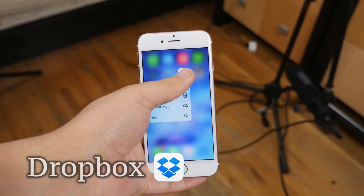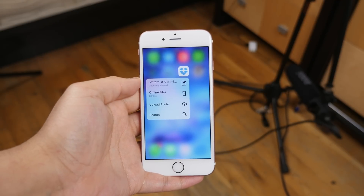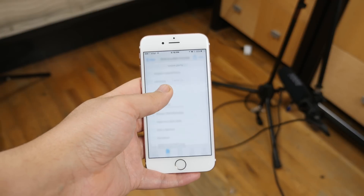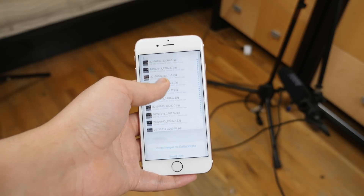On to Dropbox. Dropbox is my cloud storage of choice, and being able to upload files from the home screen and peeking inside folders within the app really wins me over.